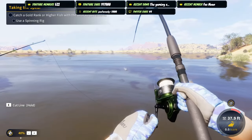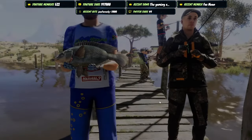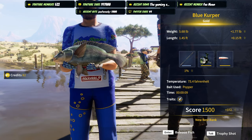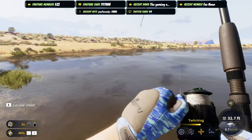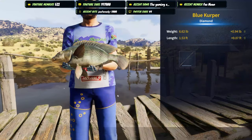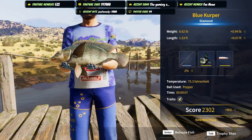Oh, that's a big fish! We got a big kerper on — big kerper! Oh, is that a diamond? It was so close to diamond — oh my gosh, a 5.68-pound gold blue kerper! Wow. But hey — we did it! Diamond blue kerper! 6.62-pound diamond blue kerper!